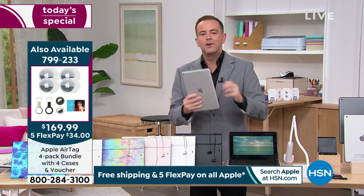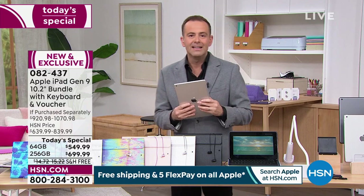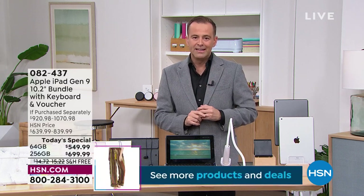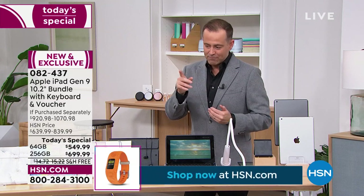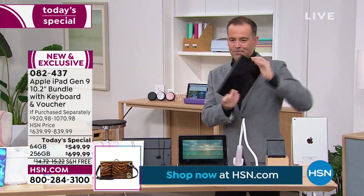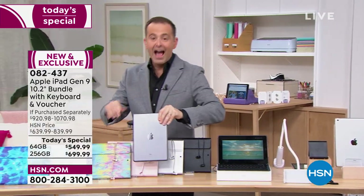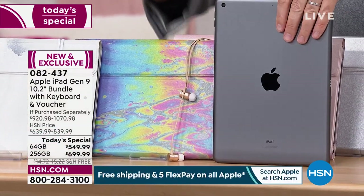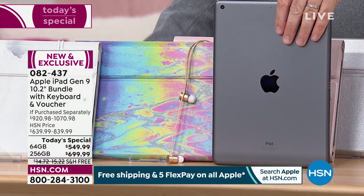The only decision tonight is really just storage capacity. Most orders are coming through for the 256 — it's outselling the 64 gig four to one, now seven to one. Space gray in oil slick in the 256 is about to sell out — if you want that color combination, place your order right now.